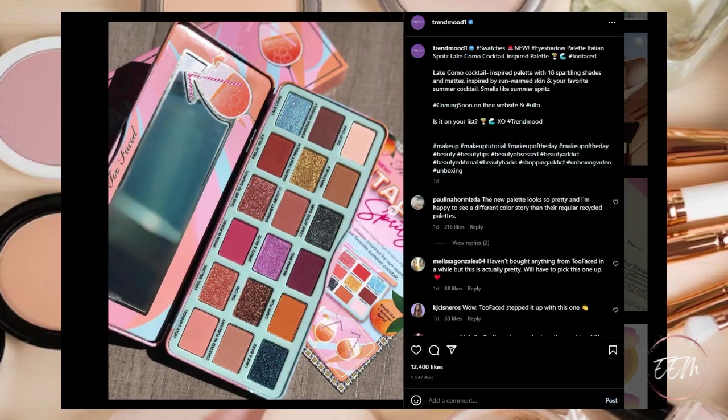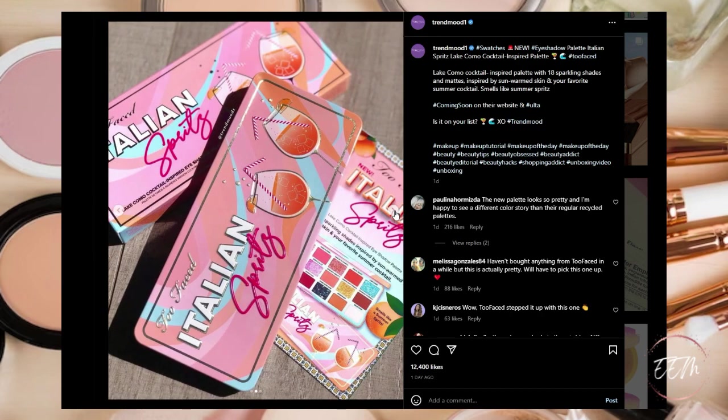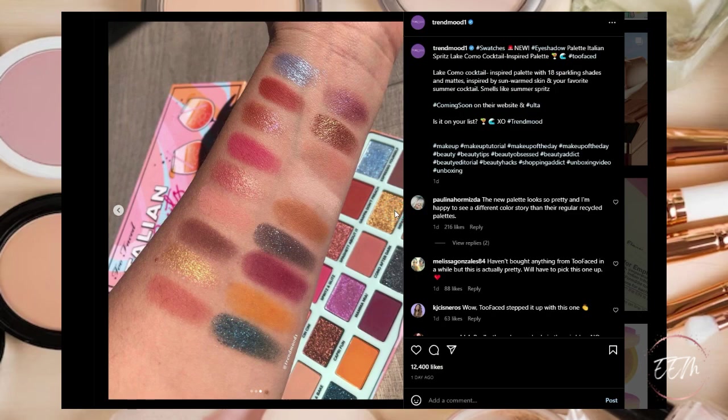And here's another picture of that Two Faced palette — the Italian Spritz Lake Como Cocktail. That's just beautiful. It's definitely going on my list.